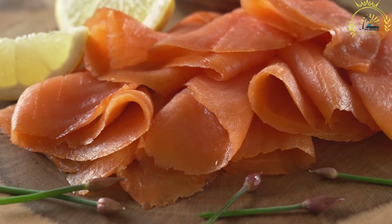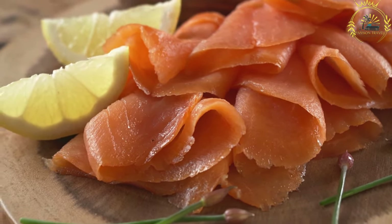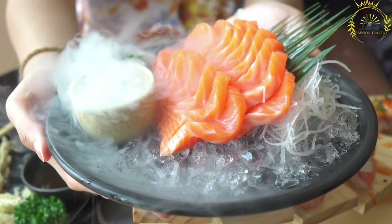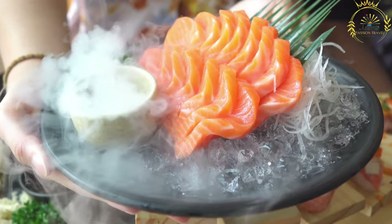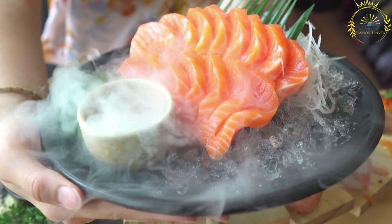Another popular way to enjoy smoked salmon is in wraps or rolls. Soft tortillas or thin crepes are filled with slices of smoked salmon along with ingredients like cream cheese, cucumber, lettuce, and red onion. These handheld treats are perfect for on-the-go snacking. Smoked salmon is loved for its delicate, buttery texture and rich, smoky flavor.